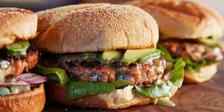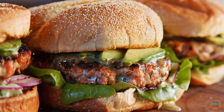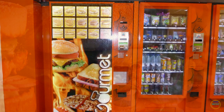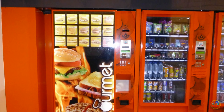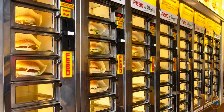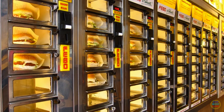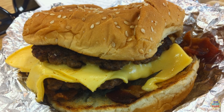The burger vending machine is a faster hunger fix than your average fast food. Just put in the money and pick your burger — the machine will heat up the pre-made burger with its built-in microwave oven and give you the food in less than a minute. This is possibly the fastest fast food ever. However, these burgers are usually cheap quality and not very tasty.